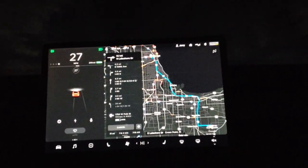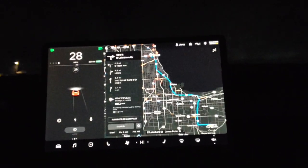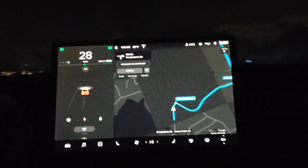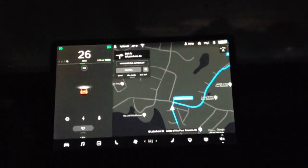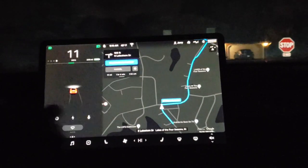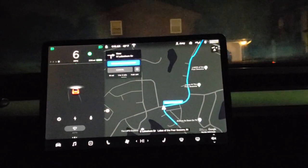Navigation says: in 500 feet turn right to stay on North Lakeshore Drive. There's your navigate. Now - turn right to stay on North Lakeshore Drive. This is the button you have to press for Navigate on Autopilot, so that is now active. Let's see what happens.